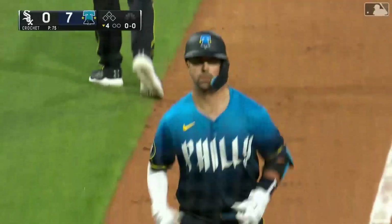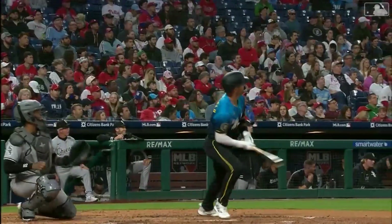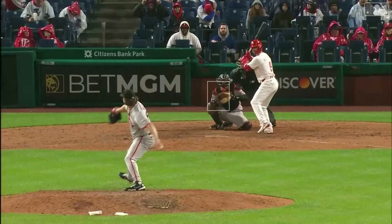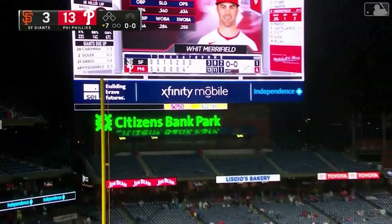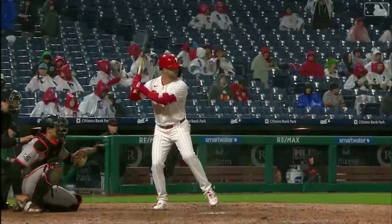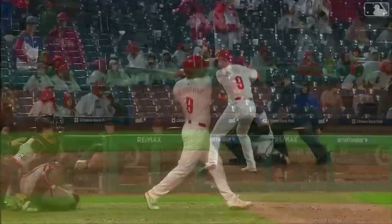Solo home run from Merrifield — his first homer of the year, his first homer of course in a Phillies uniform. Whit Merrifield slams the first pitch he sees here in the bottom of the seventh inning into the seats in left field. What a way to greet Miller out of the pen — and it's 14 to 3, Phillies.